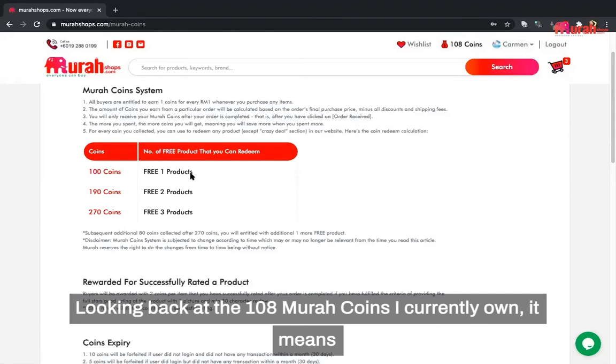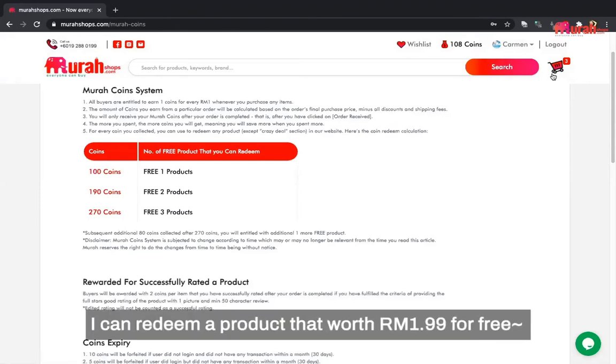Looking back at the 108 Murah Coins I currently own, it means I can redeem a product worth RM1.99 for free.